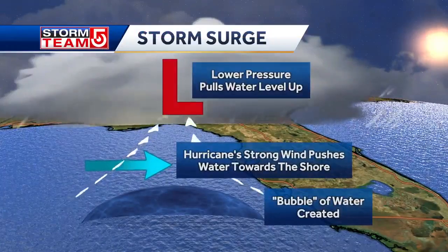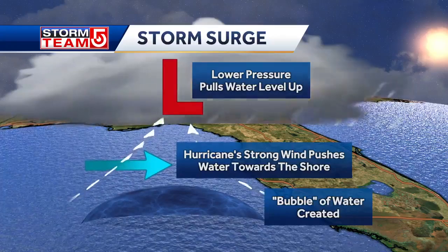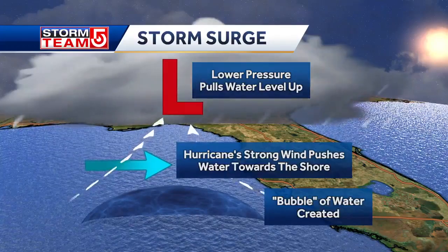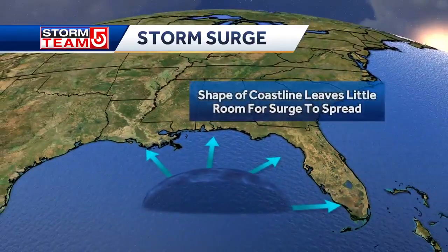What's happening is that you have this hurricane forming and the pressure dropping over the ocean, and some of that pressure drop actually helps pull the water upward. In addition, you have the strong hurricane wind pushing the water toward the shore. So you have pressure-driven surge and then wind-driven surge, creating a bubble of water — that is the total storm surge.